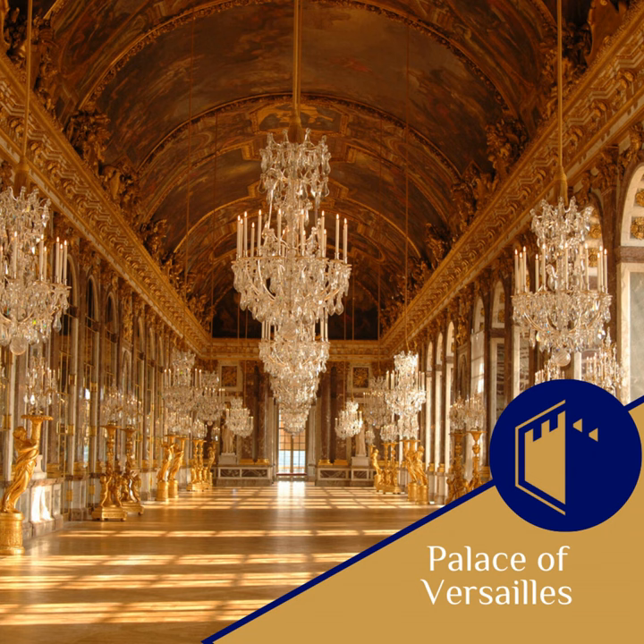The restoration of the Queen's Hamlet has been a labour of love, with efforts focused on preserving its unique architectural features and returning the village to its original appearance. This has included the meticulous refurbishment of the cottages' delicate woodwork and the restoration of the charming, flower-filled gardens that surround them. As we wander through this enchanting corner of Versailles, it is not difficult to imagine Marie Antoinette delighting in the beauty and tranquillity of her beloved Hamlet.